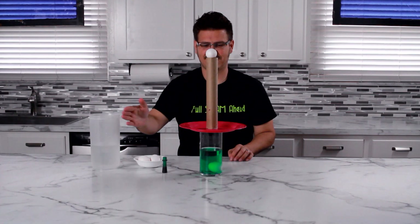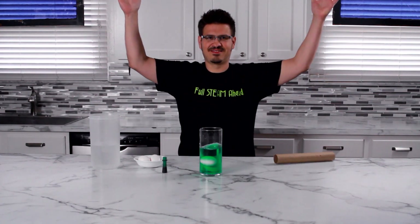Let's try it with a huge paper towel roll. Gravity. Until next time, keep learning, full steam ahead!